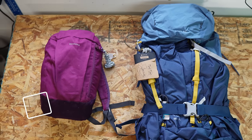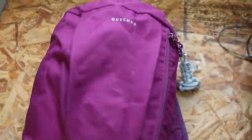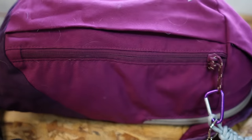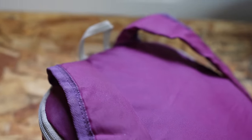Decathlon has backpacks of all varieties that are almost always a good deal. This little one is the Quechua NH Arpenaz 10-liter pack, and it only costs $5.99 — that's $6, not $599. There's nothing particularly fancy about it: basic polyester material, one main pocket, one small front pocket, simple backpack straps. This is my daughter's — she has her keychains on it. Whenever we go on a day hike, my kids pack their own gear in here, and I've even borrowed it for my own purposes.